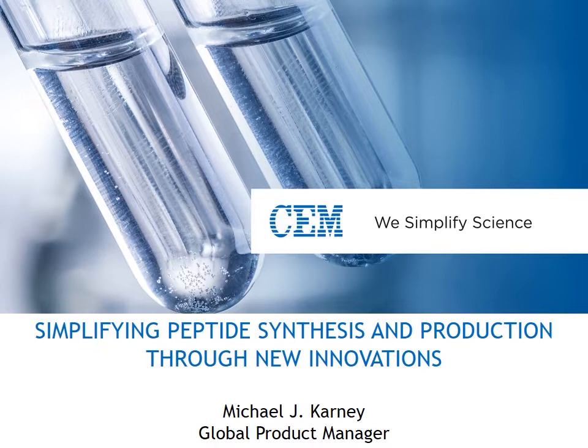Now I'd like to turn the mic over to our presenter, Michael Carney, the CEM Life Science Product Manager. Thank you for the very kind introduction, Gabby. My name is Michael Carney, and I'm the Global Product Manager here at CEM, covering all life science products for synthetic chemistries.